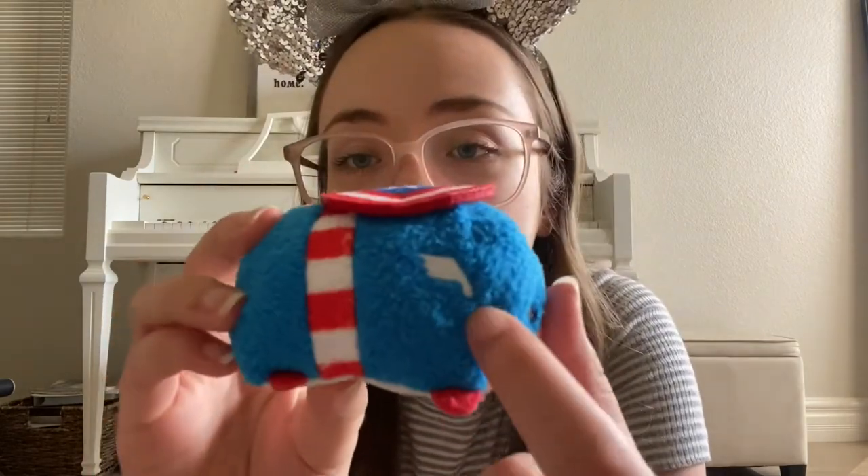I have two final collections. First I have Marvel — which I just have Black Widow and Captain America, my favorites from the Marvel Universe. She has her Black Widow symbol on the back. And Captain America is absolutely adorable — he's got his shield on his back, which is so cute, and these little wings.